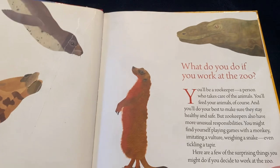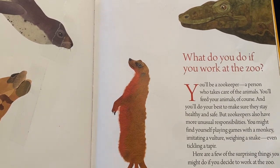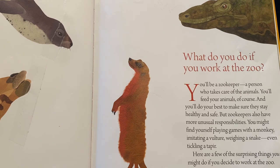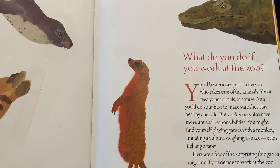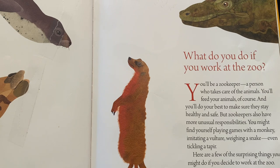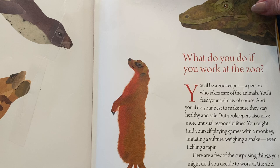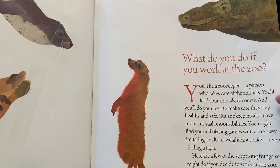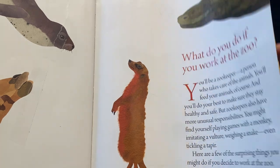What do you do if you work at the zoo? You'll be a zookeeper, a person who takes care of the animals. You'll feed your animals, of course, and you'll do your best to make sure they stay healthy and safe. But zookeepers also have more unusual responsibilities — you might find yourself playing games with a monkey, imitating a vulture, weighing a snake, even tickling a tapir. Here are a few of the surprising things you might do if you decide to work at the zoo.